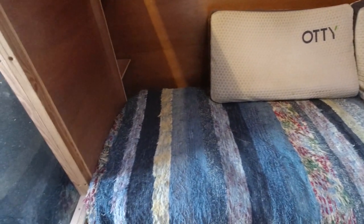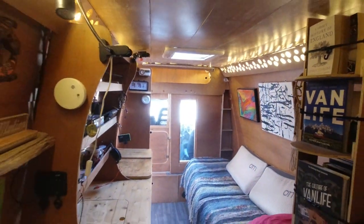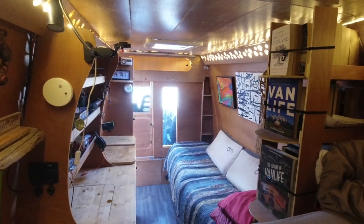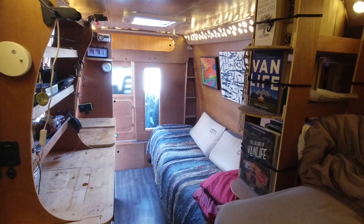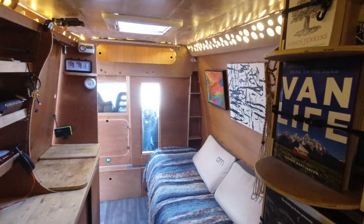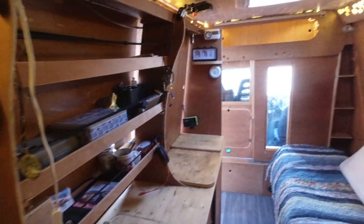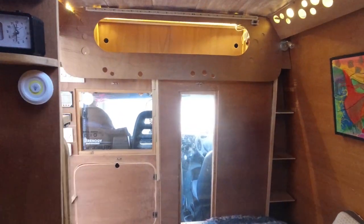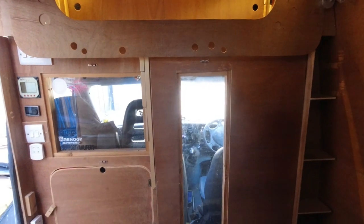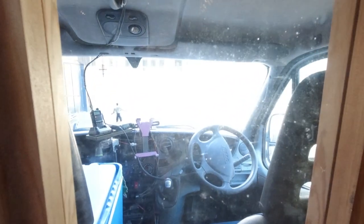There's a sofa that becomes a double bed if need be. Going right to the back of the van and turning around, looking back towards the front, you see the living room area divided by the bookshelf, and the kitchen area on the left-hand side. Going forward, there's the bulkhead — the only actual windows apart from the skylight above are these two perspex windows, the only forms of light into the van, looking through into the cab.